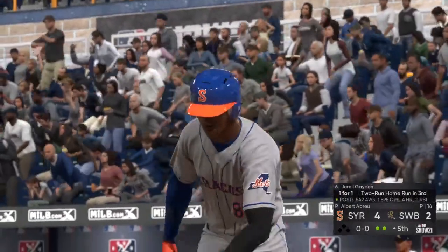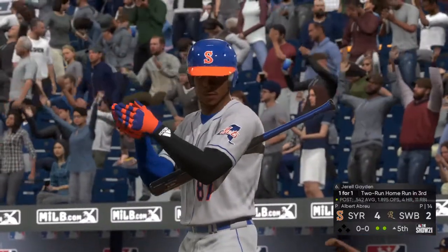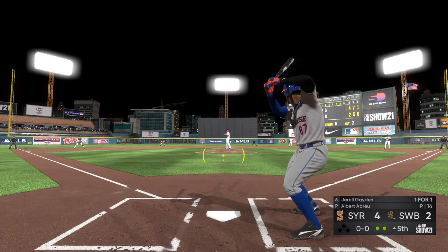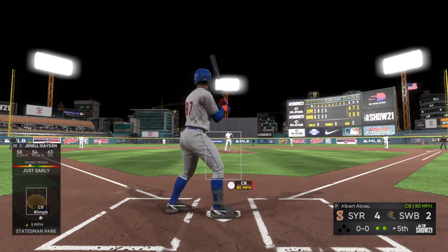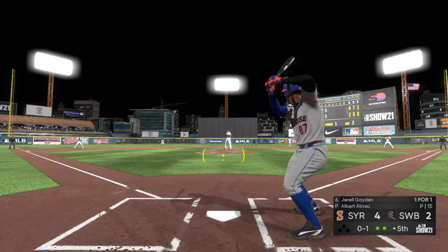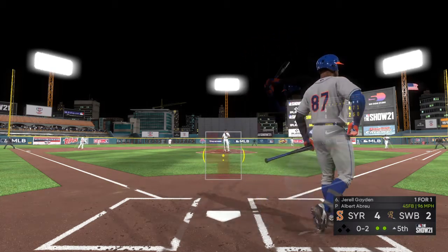Gerald Payton, who blasted a two-run homer in his last at-bat, is ready to take his hacks again. Now here's the pitch. Here comes the 0-1. Swing and a miss — and he shows a little discipline here. The count is 0-2.